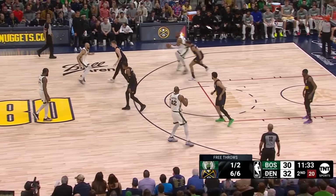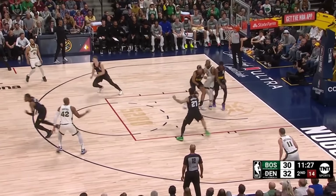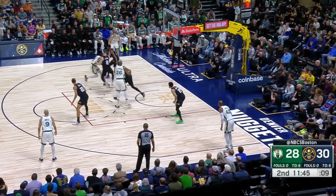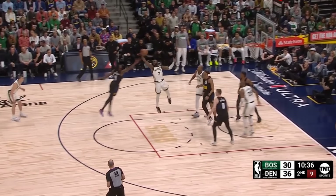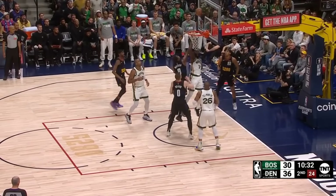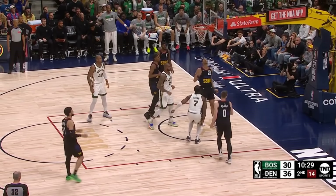To start the second, the Nuggets threw out their switch everything unit, a bunch of athletic wings just flying all over the court to make life hell for the opposing offense. One problem with this lineup though is that it lacks size, which Jalen Brown took advantage of by relentlessly attacking the paint. You can see that here as he gets on the offensive glass, takes it to the rim and misses, only to get not one but two opportunities at a tip-in, before getting a third chance from Tillman as he uses a power dribble to get a grown man's bucket.